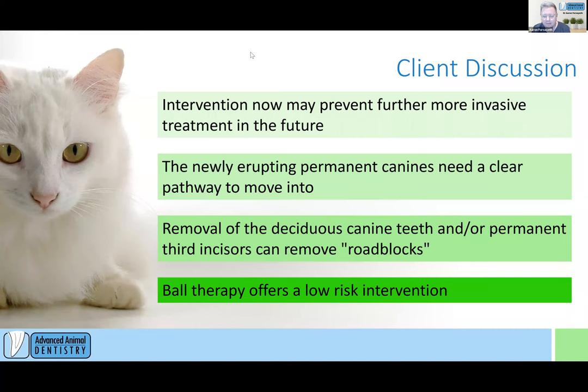So the discussion with a client — one of the main points we want to hit is that intervention now, if we actually get into these guys before it becomes a problem, we may be able to prevent it ever becoming a problem. Intervention is really important. With the right intervention we can sometimes avoid these really big, involved procedures — hopefully just by doing some simple things. We need to make sure these erupting canines have somewhere to go and can get there.